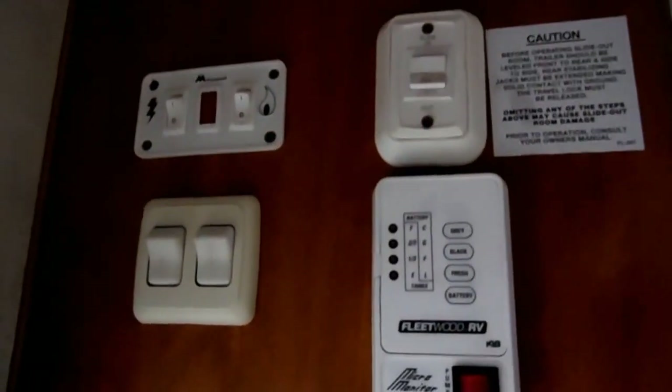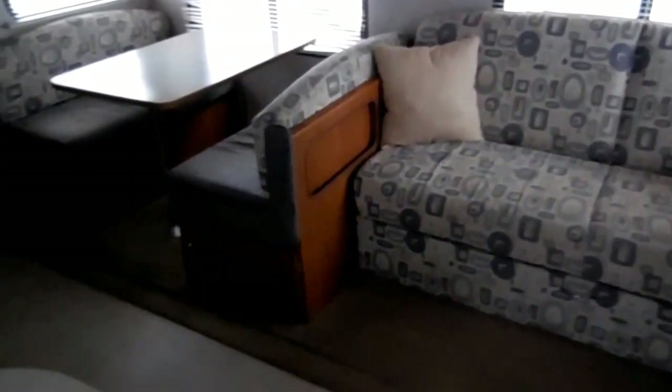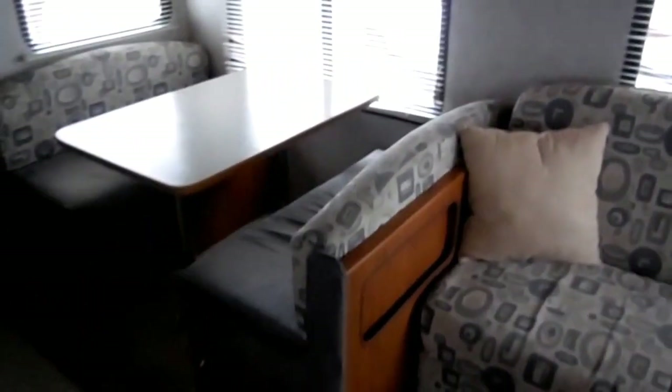Here's your command center. It's got your slide-out control, it's got the upgrade DSI water heater that runs off LP or electric, plus all your light switches, monitor panel, water pump, and of course your CD stereo. You've got a flip-down sleeper sofa and a table booth that makes a bed. So this RV can sleep up to eight people, and it's something you can tow with a regular pickup truck.